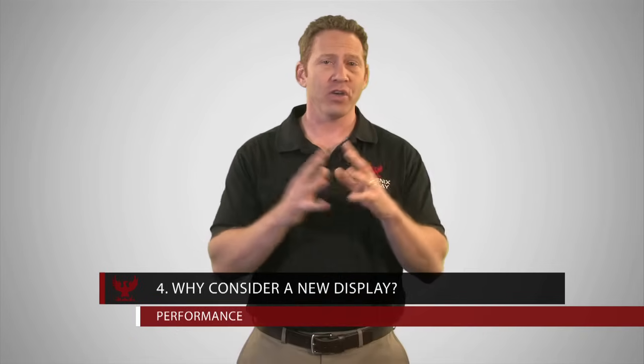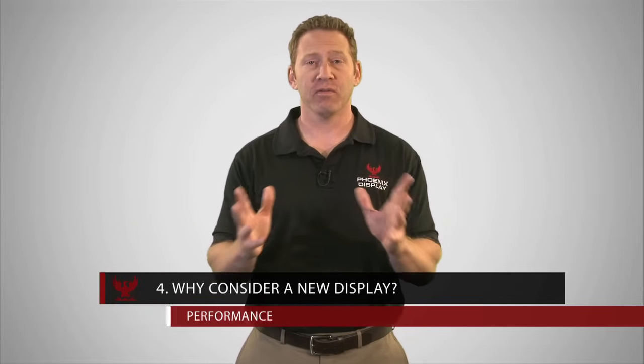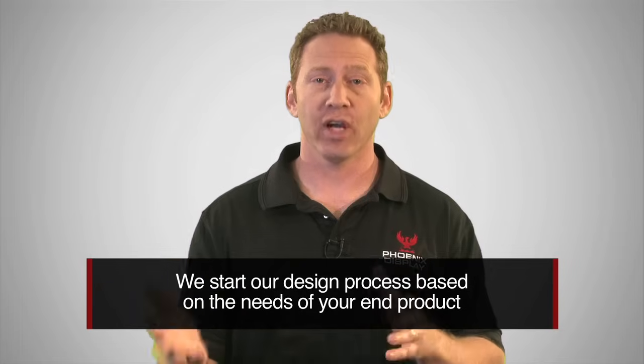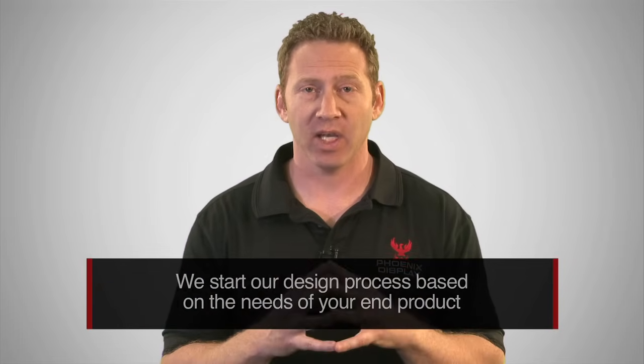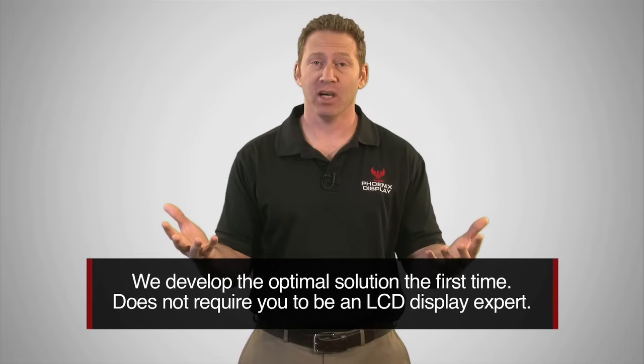Number four is performance. Do you have a product that outperforms your competition but doesn't have the same curb appeal? Or do you have environmental challenges such as extreme temperatures, sunlight readability, or an issue with the overall look and feel of your product? There are so many factors that affect performance. For this reason, we start our design process based upon the needs of your end product — and I'll repeat that because it's important. We start our design process based on the needs of your end product. We are the display expert and we take responsibility over this design process. We start with the application and from there determine what the display specification should be. This process ensures that we develop the optimal solution the first time and does not require you to become an LCD display expert.